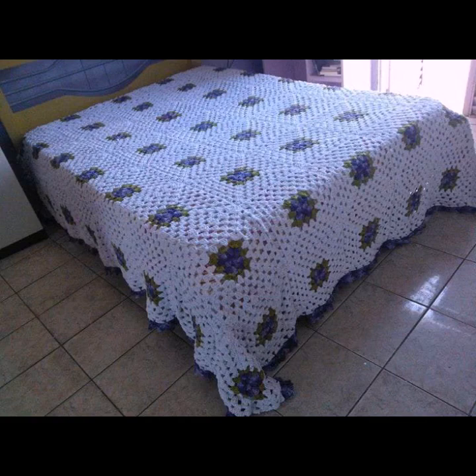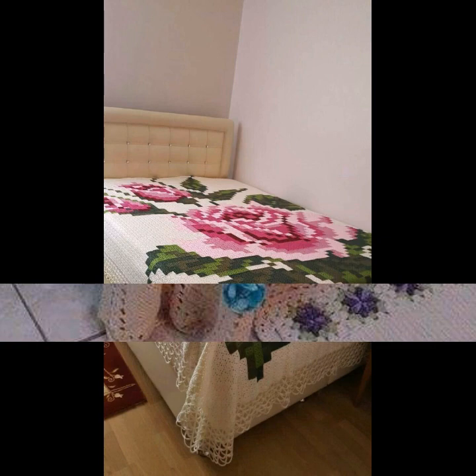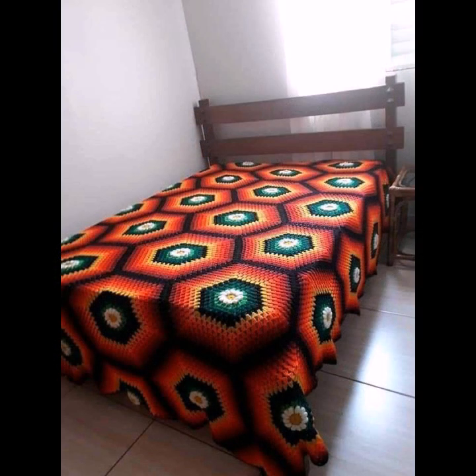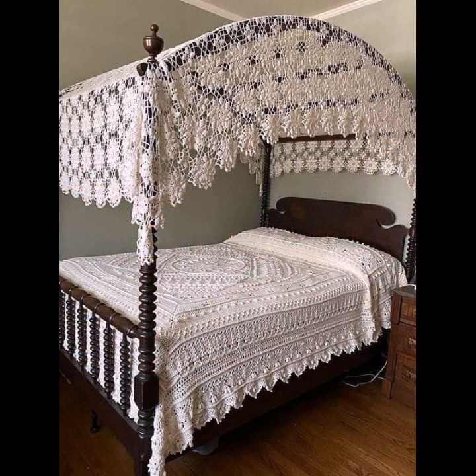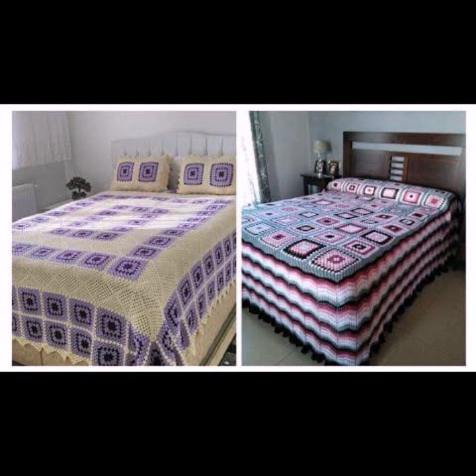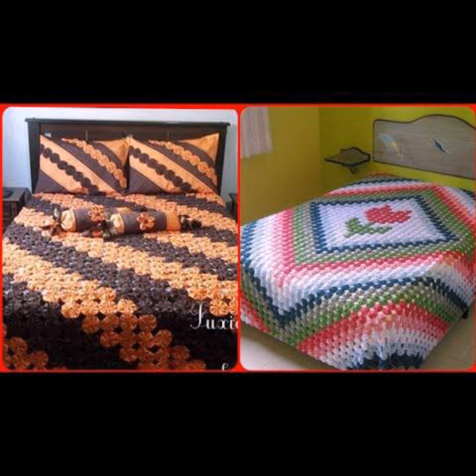Hello friends, welcome back to my channel. Today I will talk about the most beautiful, most trendy crochet bed sheet designs — new designs, new ideas, new color combinations and contrasts. How are you? I'm fine. I hope you are enjoying the best condition of health. I am back again with the most stylish, most demanding collection of beautiful and trendy crochet bed sheet patterns, knitted patterns, and easy patterns.